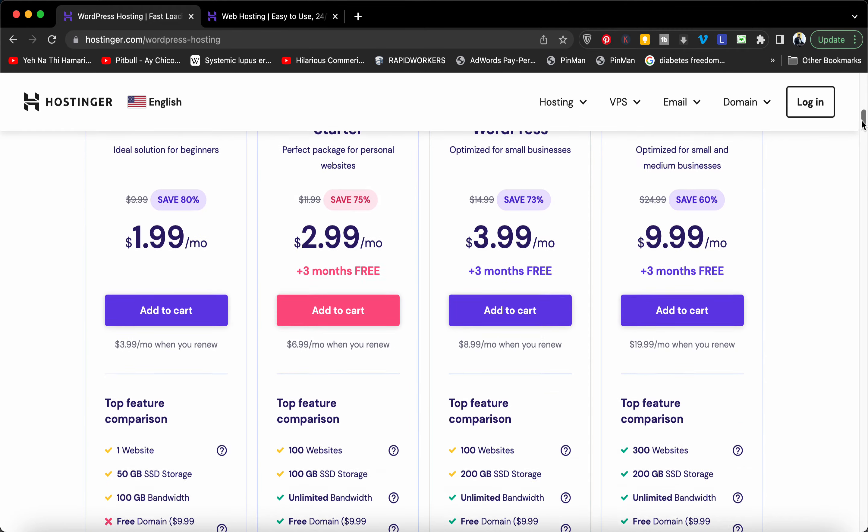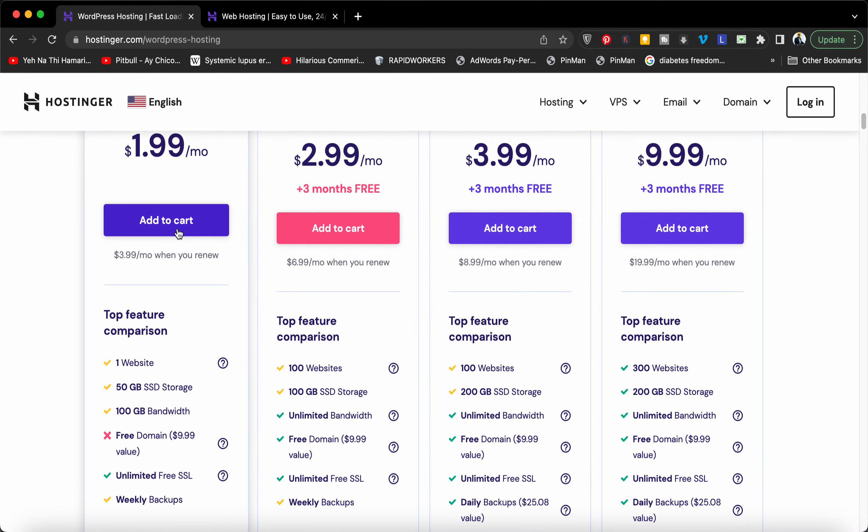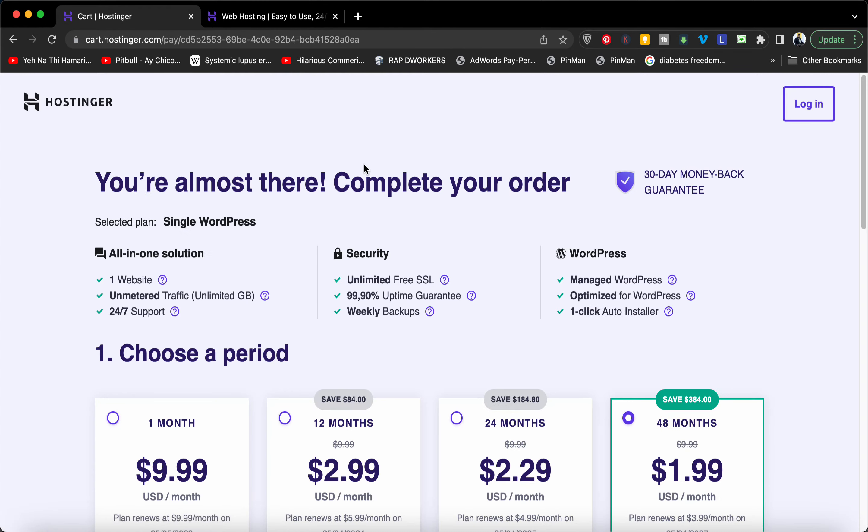Once you come to the WordPress hosting page, select the option of 'Add to Cart.' Once you select that option, you will be redirected to their checkout page.